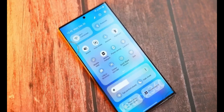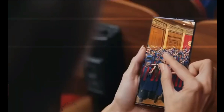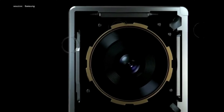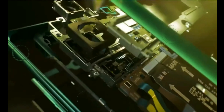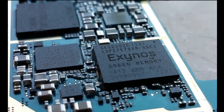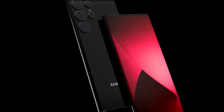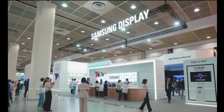Brighter Display: The S24 Ultra's 6.8-inch QHD Plus dynamic AMOLED display is rumored to get a substantial brightness boost, reaching up to 2,500 nits compared to the S23 Ultra's 1,750 nits. This enhancement promises to offer an unparalleled HDR experience, making content truly come to life.